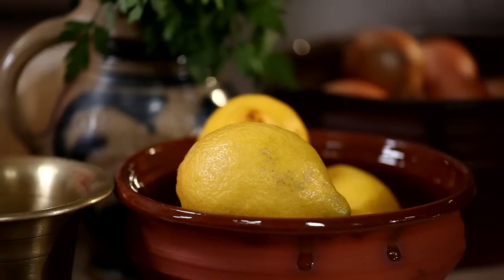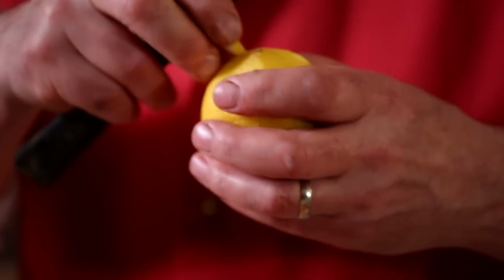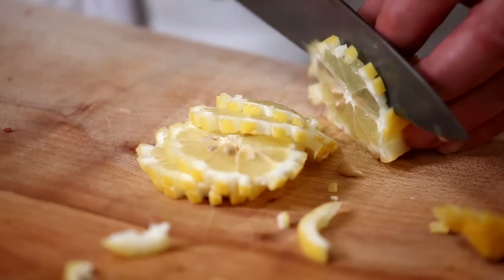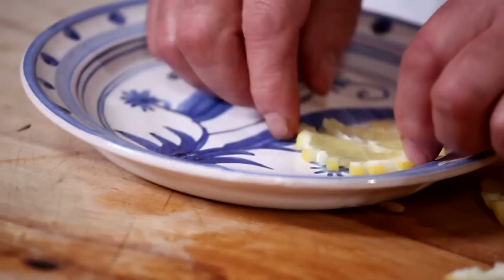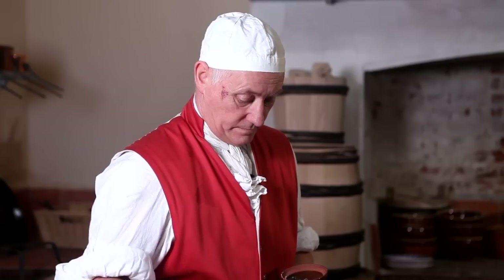First we're going to make the garnish, as this takes time to infuse. Take a lemon and score it lengthwise like this, then remove every other strip to give a crenellated effect. Cut into very thin slices, take out the pips, and lay them on a plate. Sprinkle them with sugar and cinnamon.